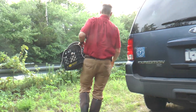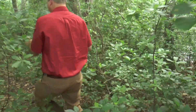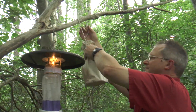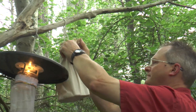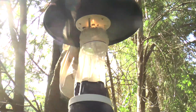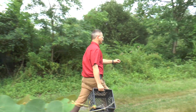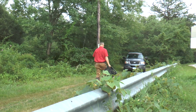We are at the fourth and final site for this trip, and again, it's a red maple swamp, so we'll only be putting out a CDC light trap. We're all done — we put out six traps at four sites. We'll collect them tomorrow morning, bright and early, and see what we catch.